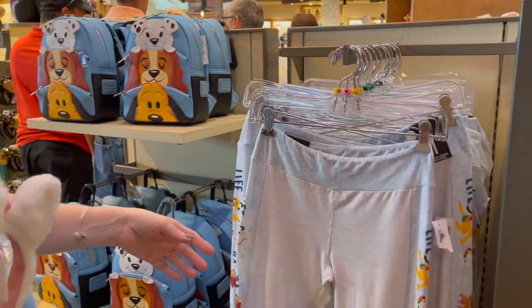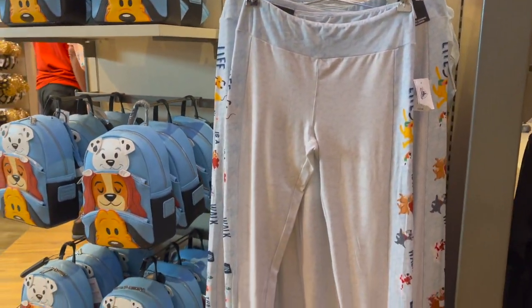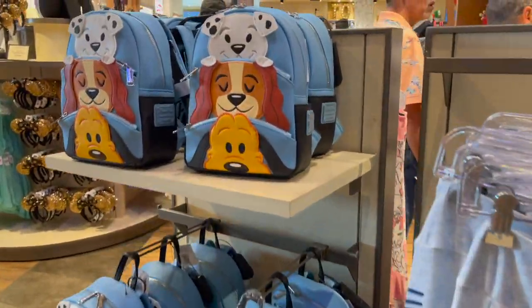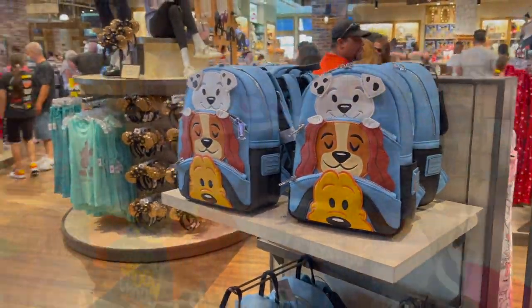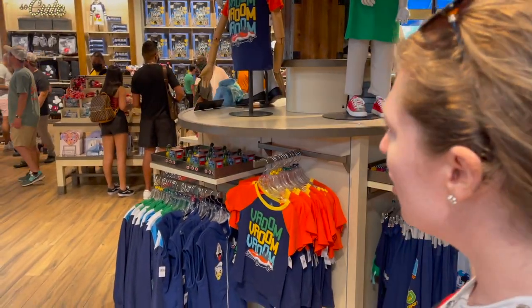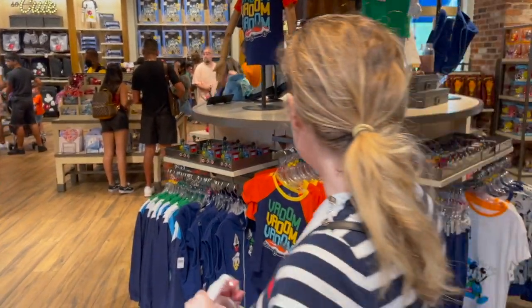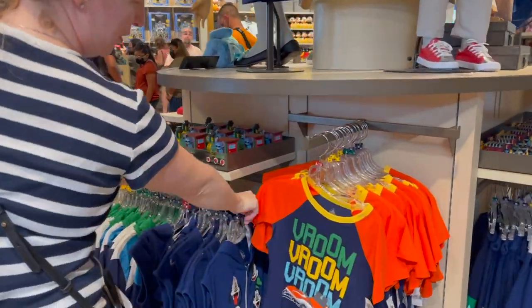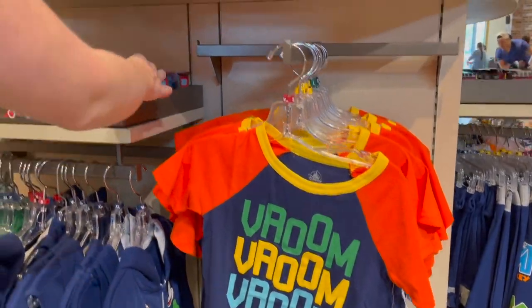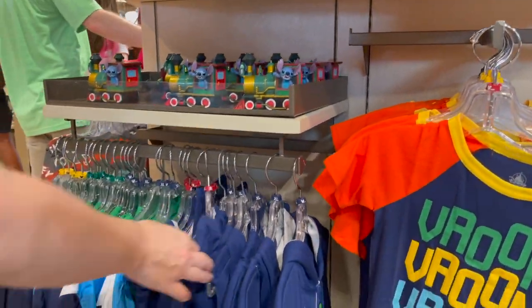They've got the dog leggings and matching lounge clothes. The World of Disney store is so big it's kind of sectioned off. This is the kids toys section. We've got the Tomorrowland Speedway, a little Stitch, choo-choo trains — cute kids merch here.